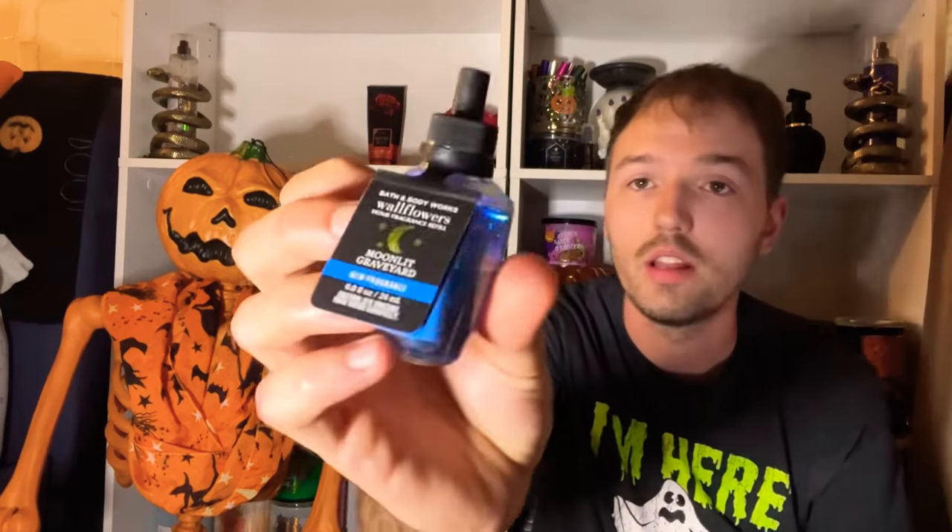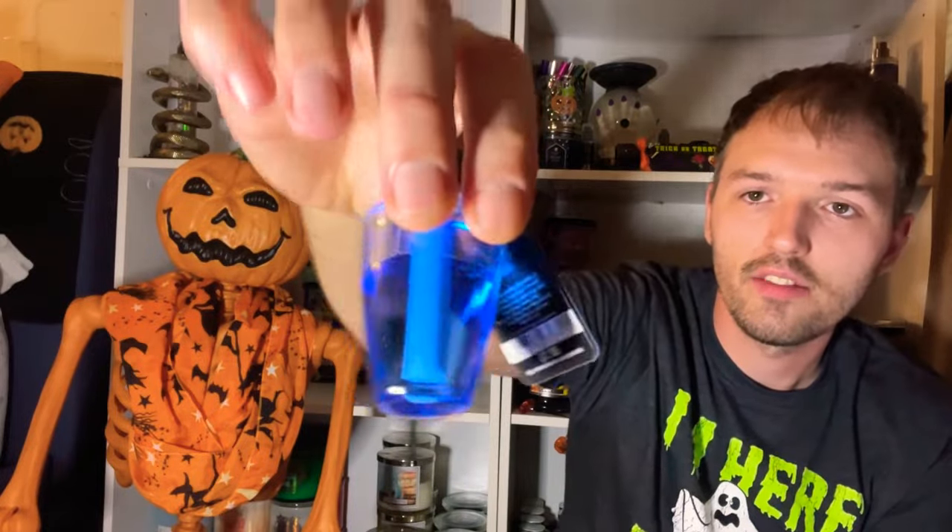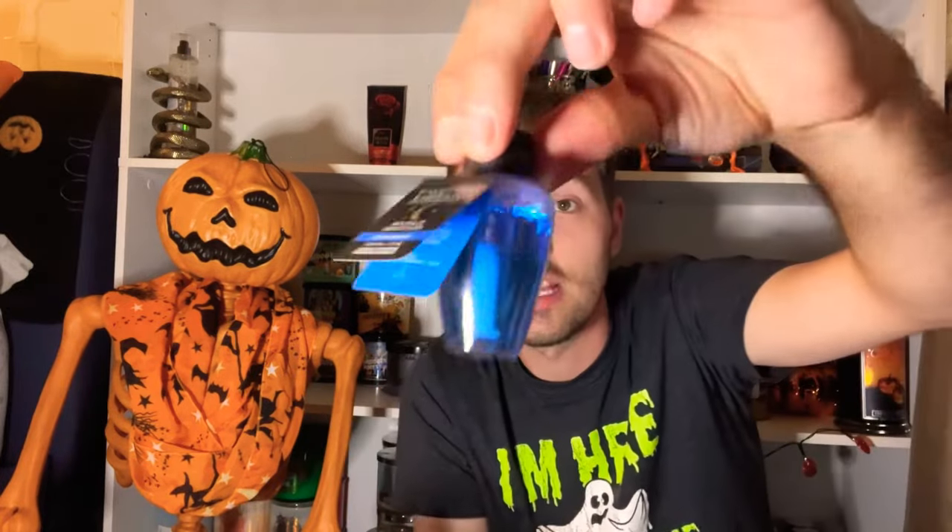Only one wallflower refill is available online — the Moonlit Graveyard. I love the blue oil inside. This is a new fragrance this year with scent notes of tombstone moss, cold foggy air, and eerie incense. It's very smoky and incense-y, really reminds me of a graveyard scene during Halloween. I totally recommend this one.